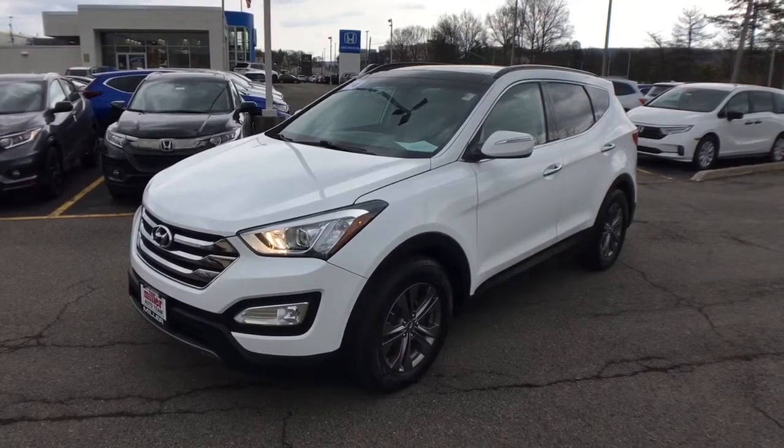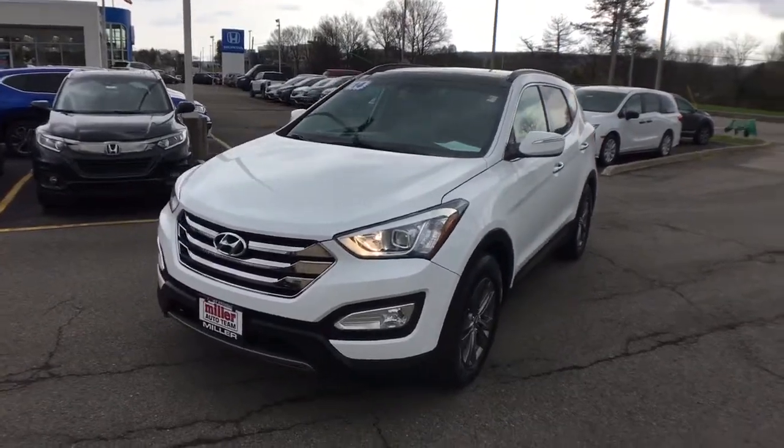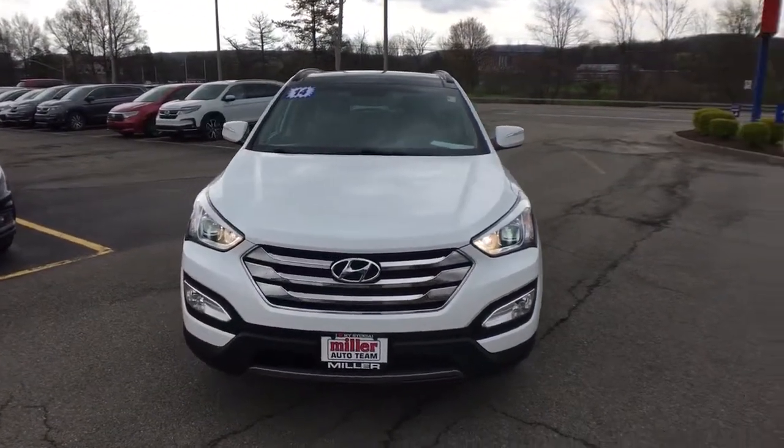Get a feel for the 2014 Hyundai Santa Fe. This vehicle still has fewer than 5,000 miles on the clock, so it won't last long.